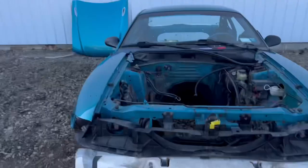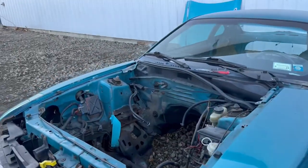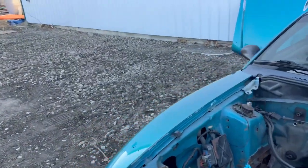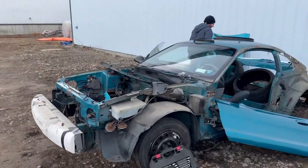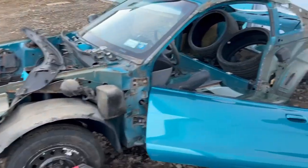Got the front bumper off, got the hood off. Pulling this fender now. I got the inside done, going on that side. Josh is running to grab me an extension and then I'm going to pull this fender, hopefully get this to the paint shop this week. It's easily like 30 degrees, it's cold out. We are pretty much done with this car.